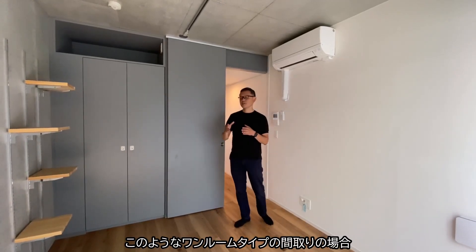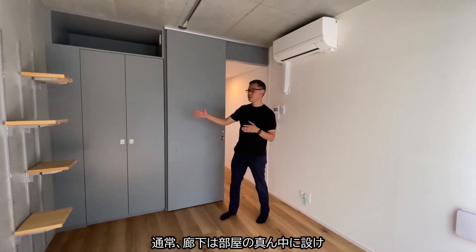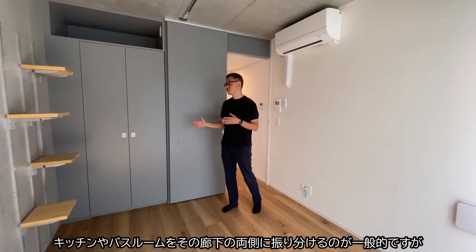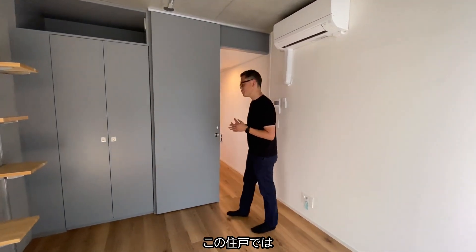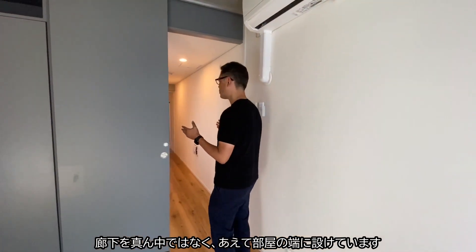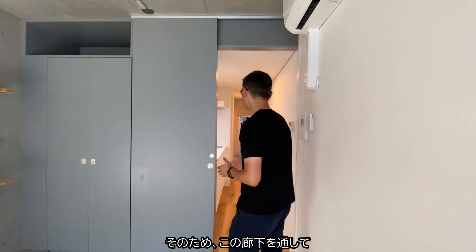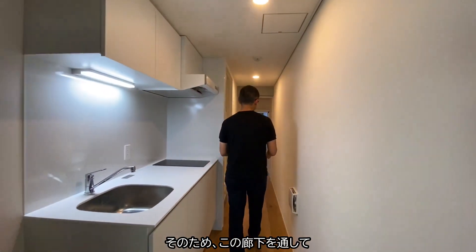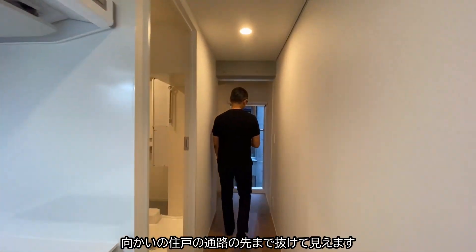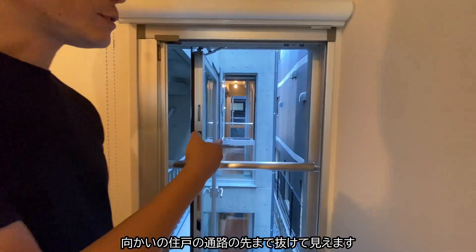Normally for this kind of one-room type flat, the corridor is in the middle of the room so that you can have the bathroom and the kitchen on both sides. But for this flat, we try to put the corridor not in the middle, but at the side of the room, so that this passage can really go through and look through towards the other flat's corridor as well.